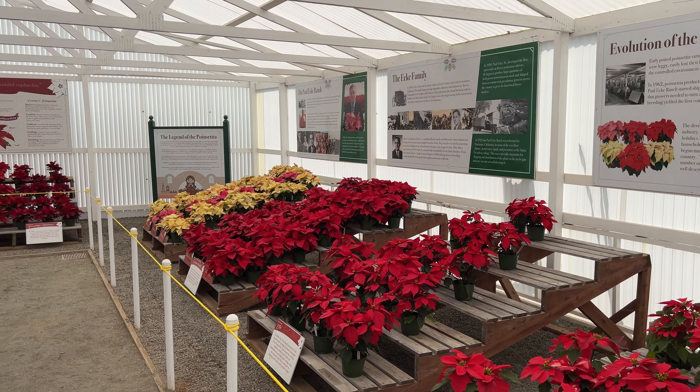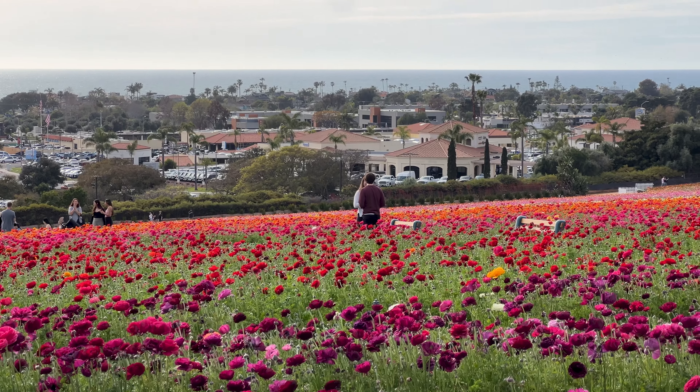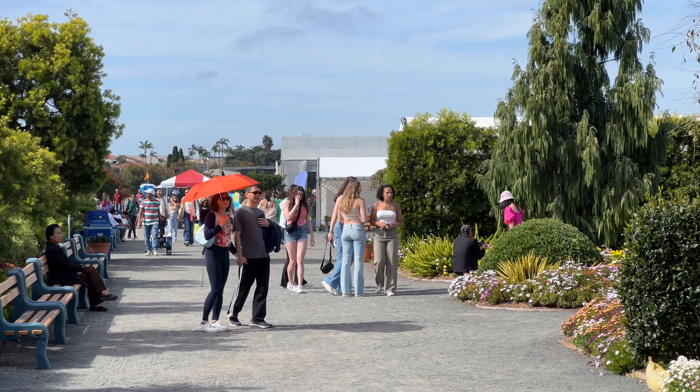About 10% of those flowers go for sale and the rest is set aside for us to enjoy. In my experience it's a great place to bring family, friends, or even a date. We even saw a marriage proposal while we were there.